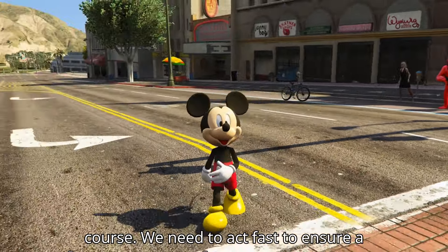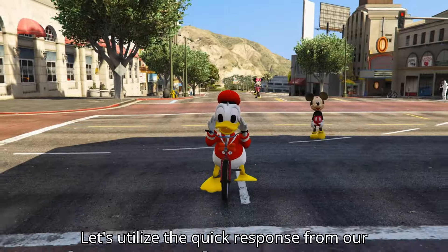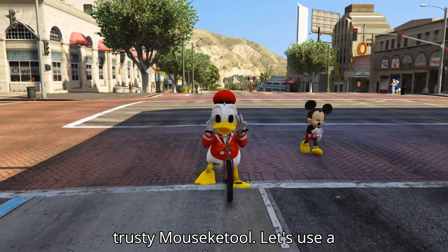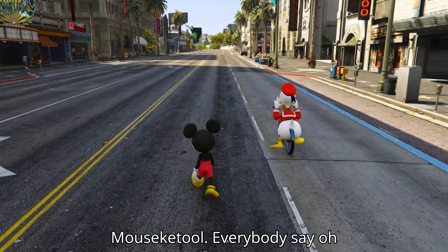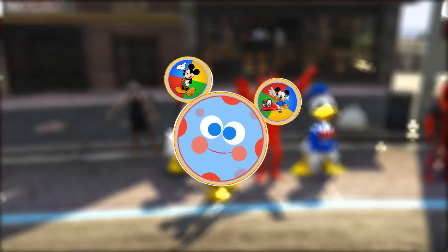We need to act fast to ensure a safe landing and prevent any accidents. Let's utilize the quick response from our trusty Mousecatools. Let's use our Mousecatools. Everybody say, oh toodles!